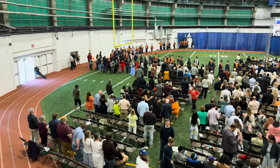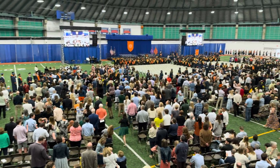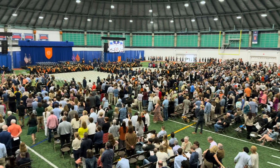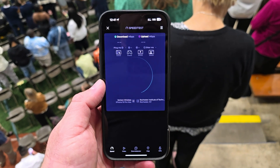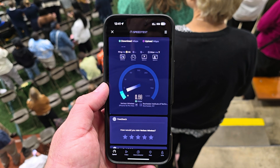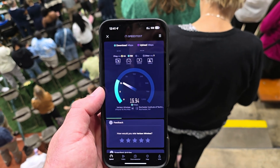Now typically I'm not really a fan of voiceovers, but given the noisy environment I figured I would just voiceover the first part of the video. This is a huge athletic center, not as big as the Carrier Dome, but still pretty big, and there were thousands of people on site for this graduation ceremony.